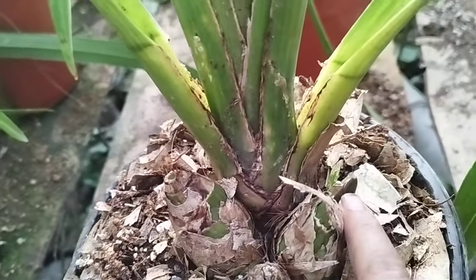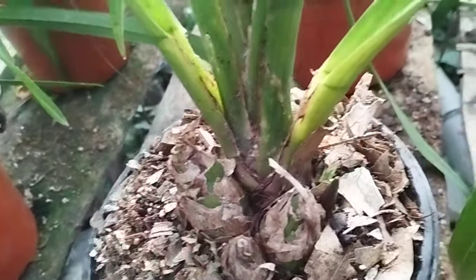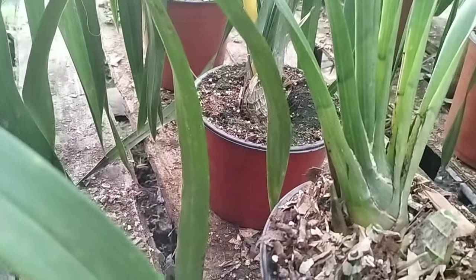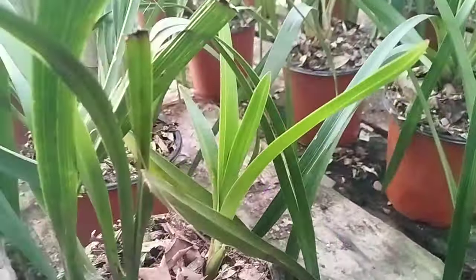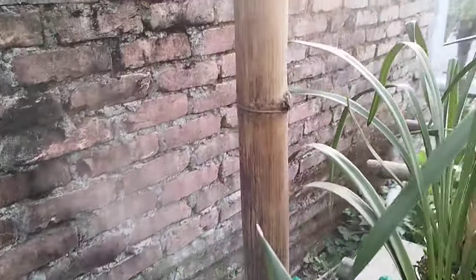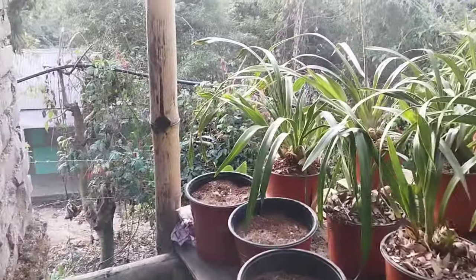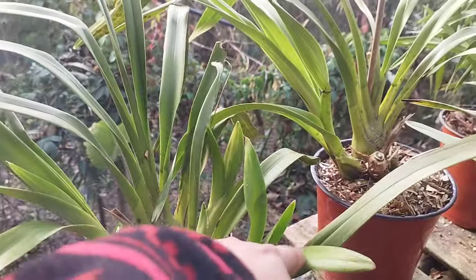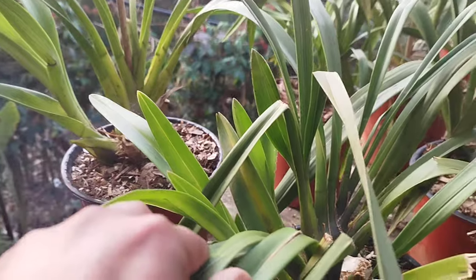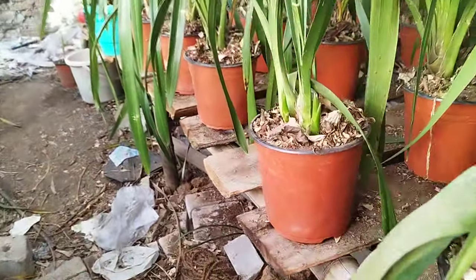A big secondary is growing up in the plant — it is very healthy. The secondary is growing up, some are growing in the secondary. See, it is full of secondaries.